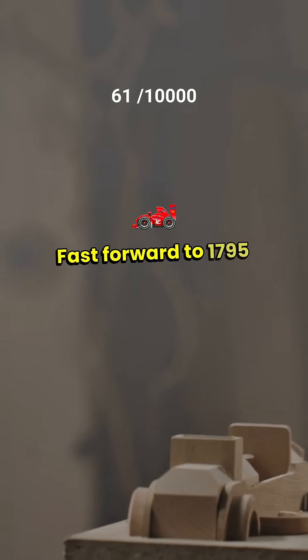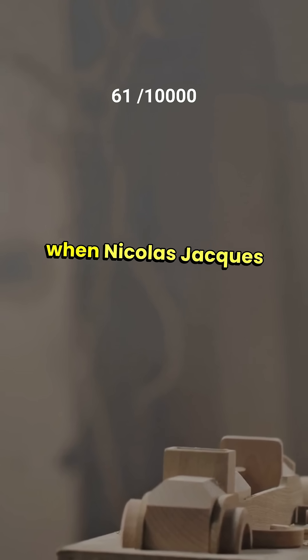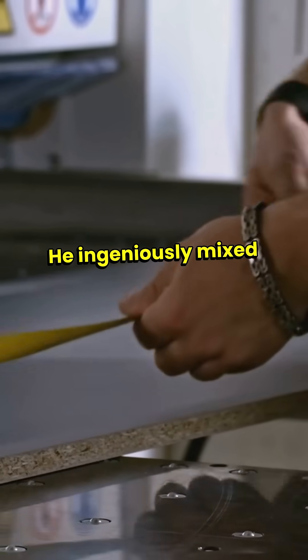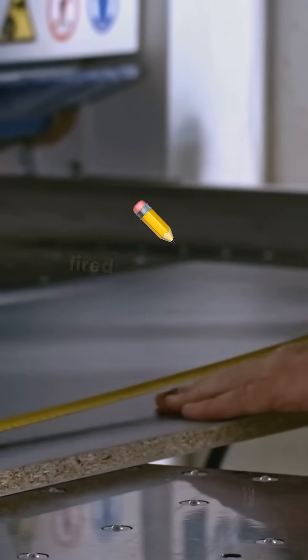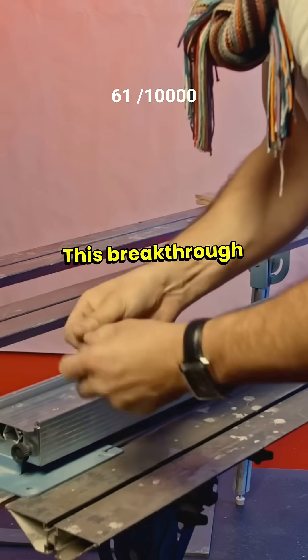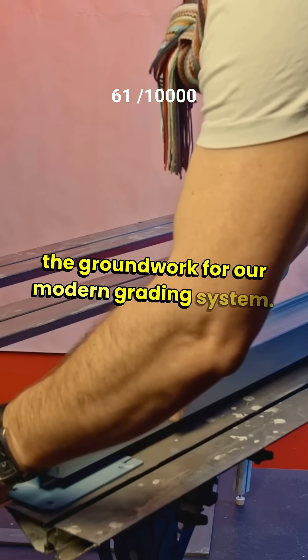Fast forward to 1795, during the Napoleonic Wars, when Nicolas Jacques Conté faced a graphite shortage. He ingeniously mixed powdered graphite with clay and fired it, creating a durable pencil lead. This breakthrough allowed for different hardness levels, laying the groundwork for our modern grading system.